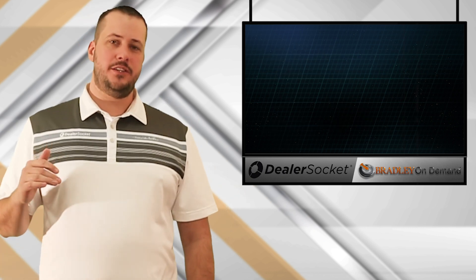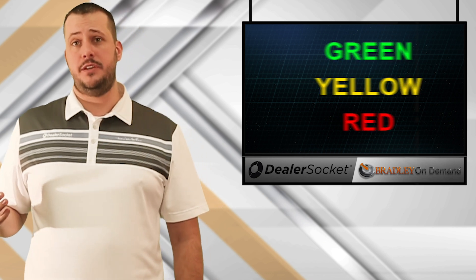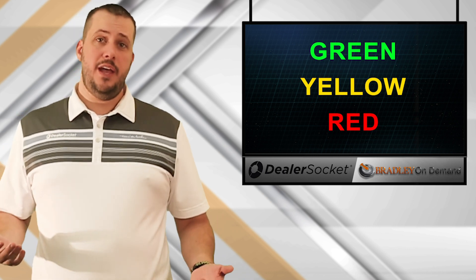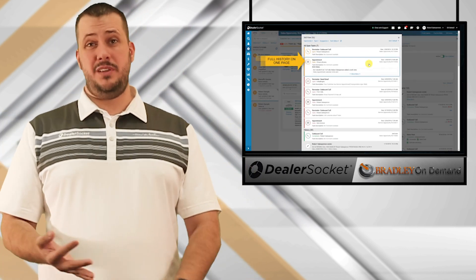The daily checkout report also allows you to rate a salesperson's effectiveness as green, yellow, or red. What does that mean? That really depends on you and how you want to measure your dealership. For example, green could mean they've cleared all of their tasks, set one appointment, and sold a car.